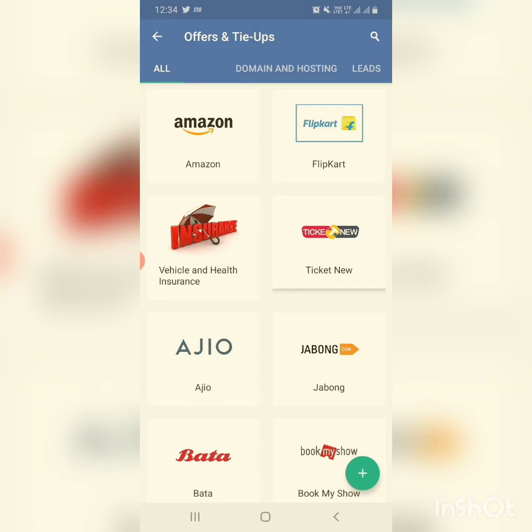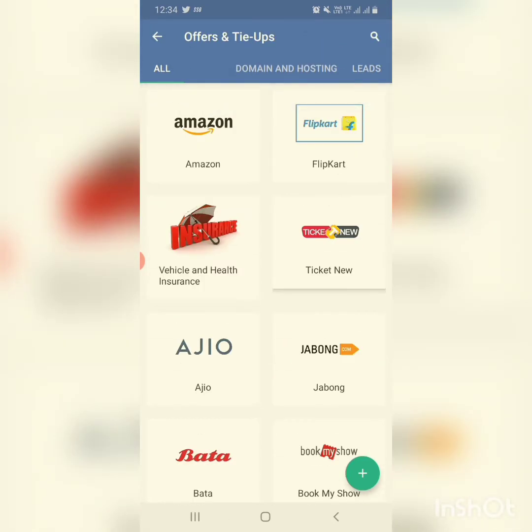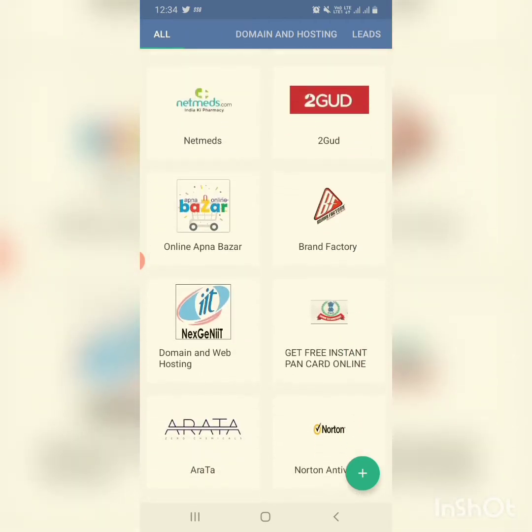Here you can see: first, you can get cashbacks on your shopping sites; second, you will get cashback on your insurance premiums as well; and third, you can apply for a free instant pawn card.